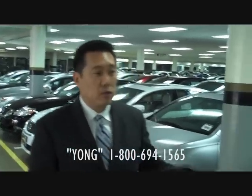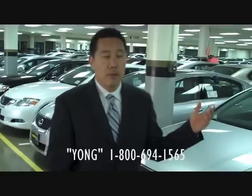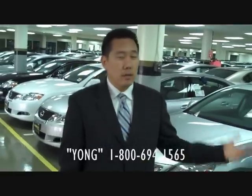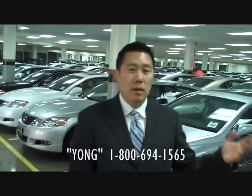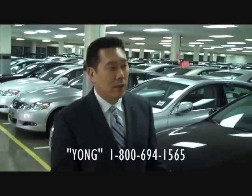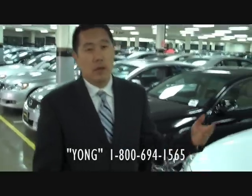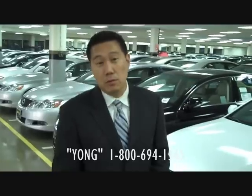The nice thing about having our underground showroom, which no other dealership has, is that the vehicles are kept down here where it's climate controlled and they are away from the elements — the sun, the water. I know we don't get that much rain in California, but the water spots you want to avoid, especially on a $40,000, $50,000, $60,000 vehicle.